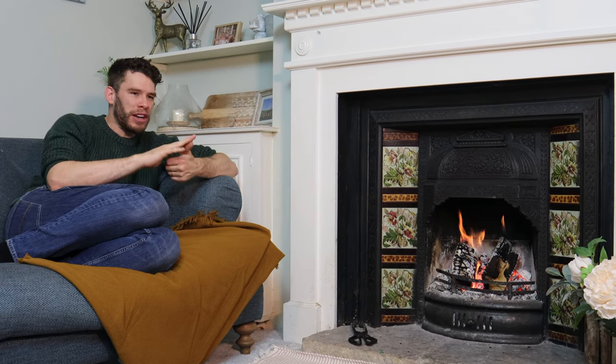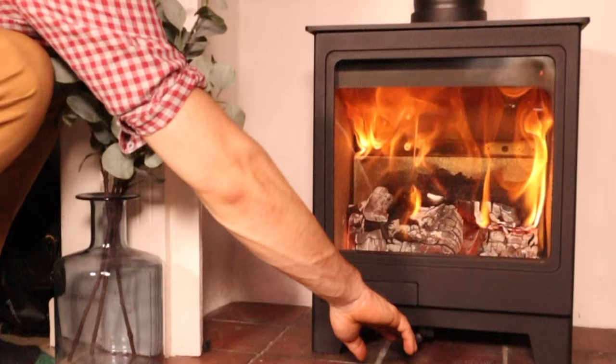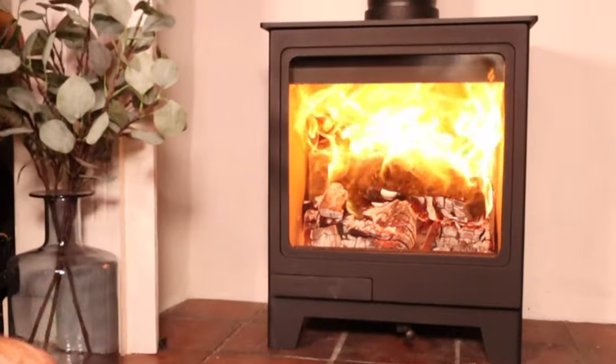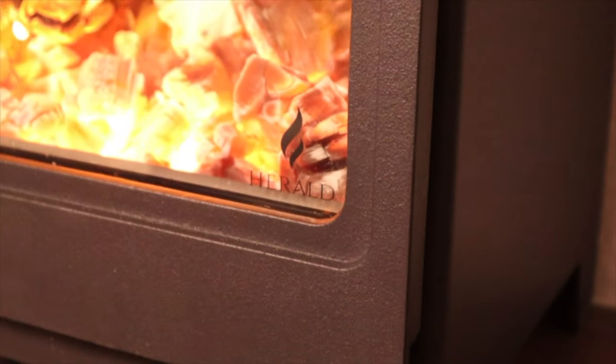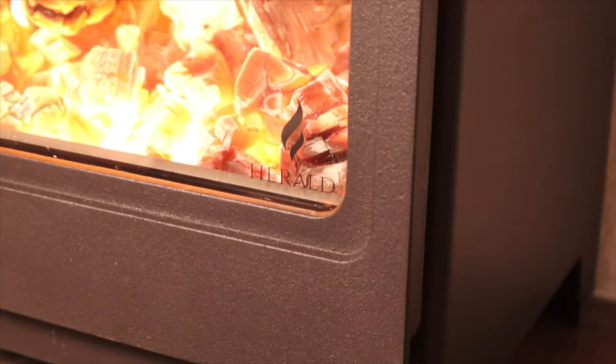The most economic stove is a tricky one, because you've got to take into account price, fuel economy, what the parts cost, whether they break — there's a lot to this. But you'll already know I'm a fan of the Hunter Herald The Law. It won our 2021 stove of the year and it's won this one as well. The price is still really reasonable, it's economic to run, spares are available and they're not expensive or hard to come by. The genuine winner for best bang for your buck is the Hunter Herald The Law.